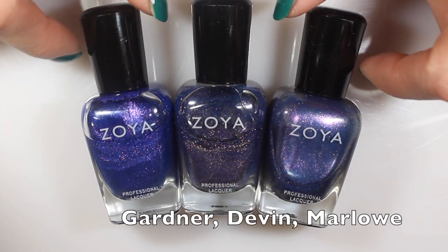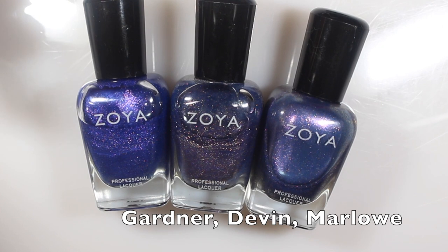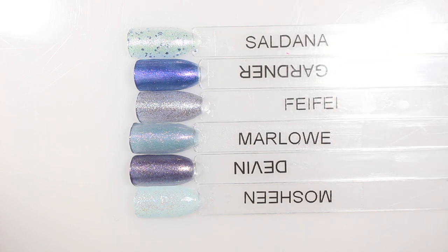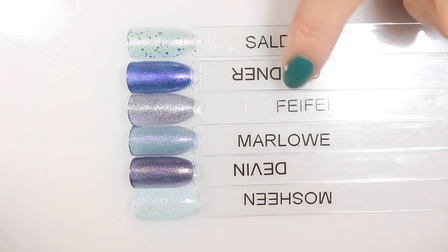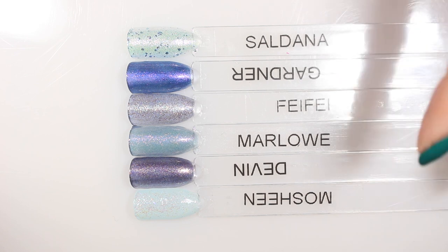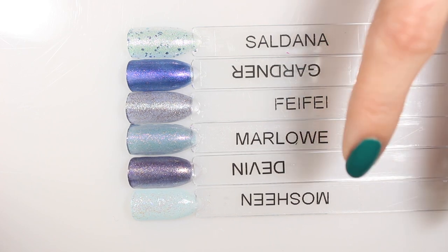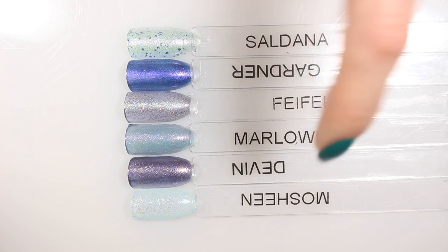Here is Marlowe, Devin, and Gardner — really the only ones that looked close-ish to me, even though Devin and Gardner are not toppers. On the swatch sticks I also pulled in Fifi, which I think is a bit more gray and less blue, plus Saldana and Mosheen as two other blue toppers, but I think Marlowe is pretty different. I'm not a huge topper person, and this one definitely changes the color of what's underneath it because there's a lot of that blue base in there. This is two coats on my swatch stick, but in my swatch photos you saw just one coat.